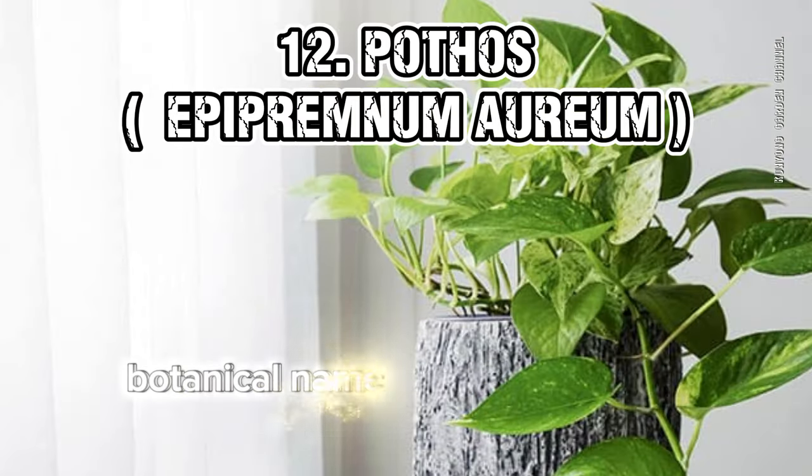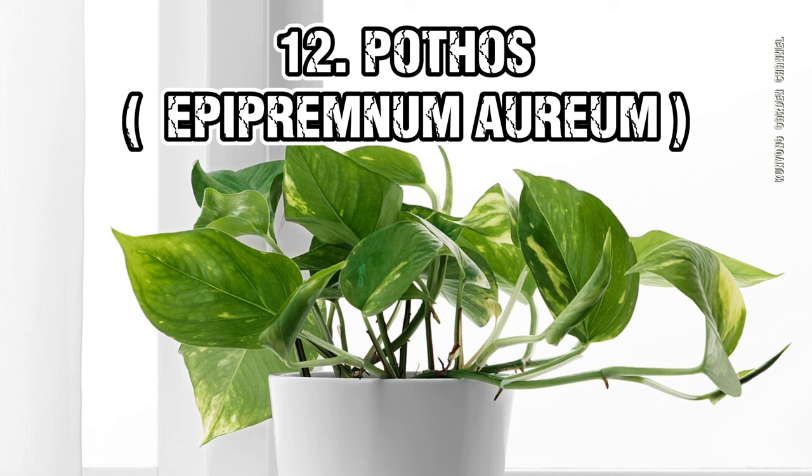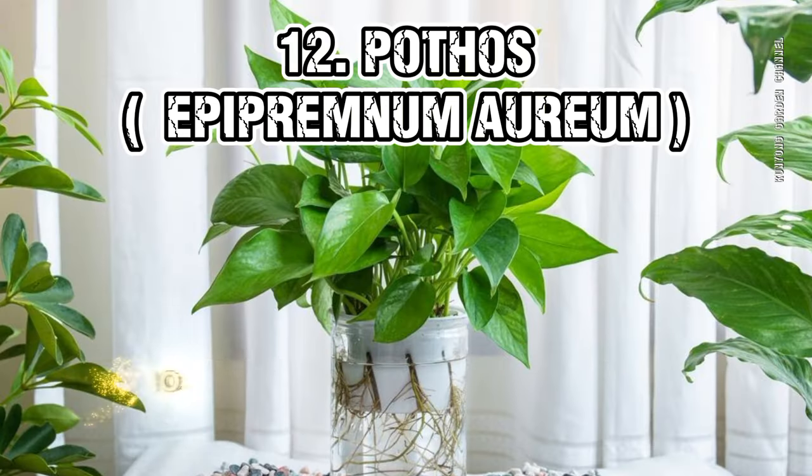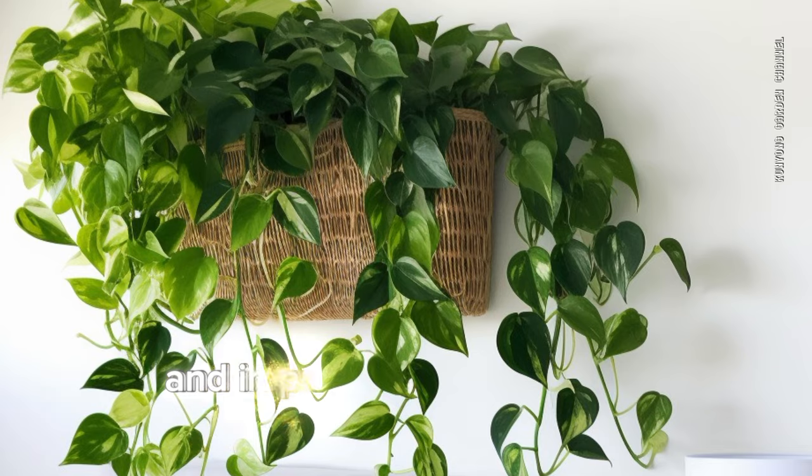12. Pothos (Epipremnum aureum). According to a study by the Asian Pacific Journal of Tropical Medicine, Pothos helps in strengthening memory and improving concentration.